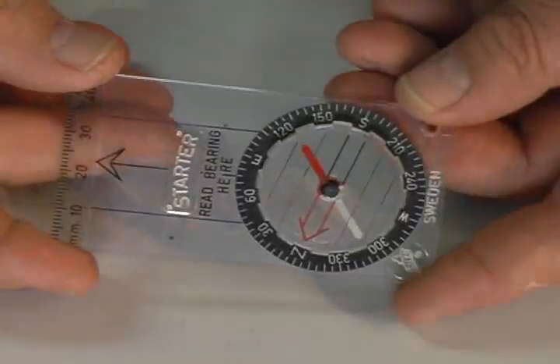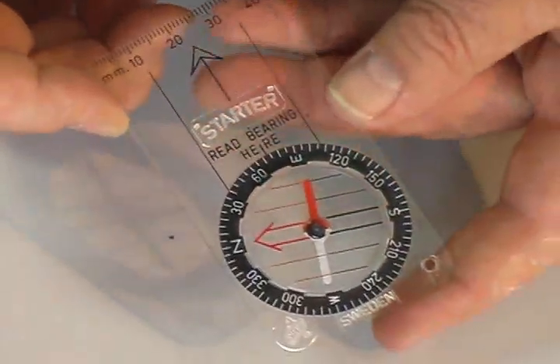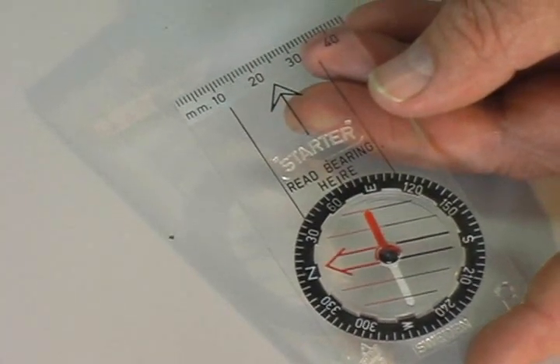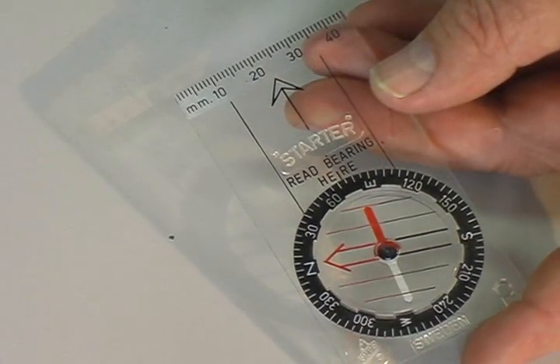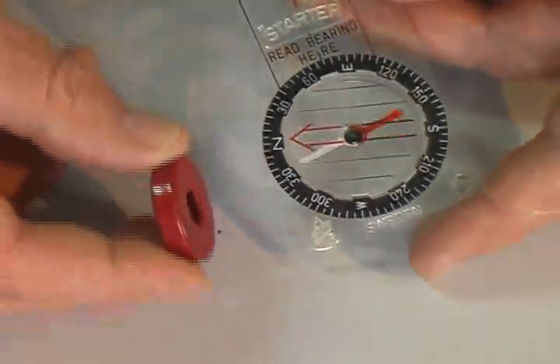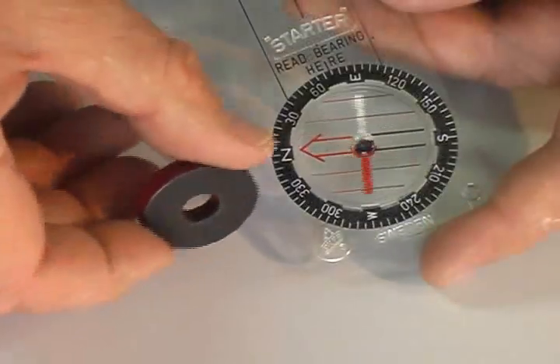A compass is a device that uses a magnet to determine directions. The small red and white bar in this compass is a rotating magnet. The red end is the north pole — once it stops moving, it will be pointing north. Another magnet brought close to the compass repels and attracts the magnetic compass needle.